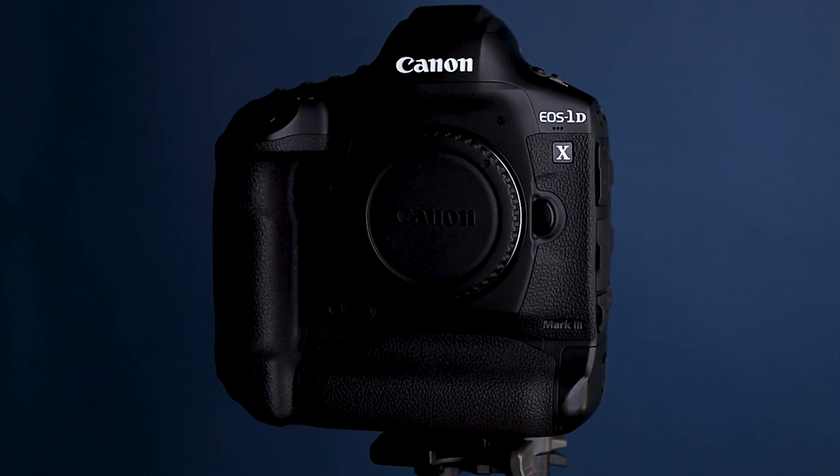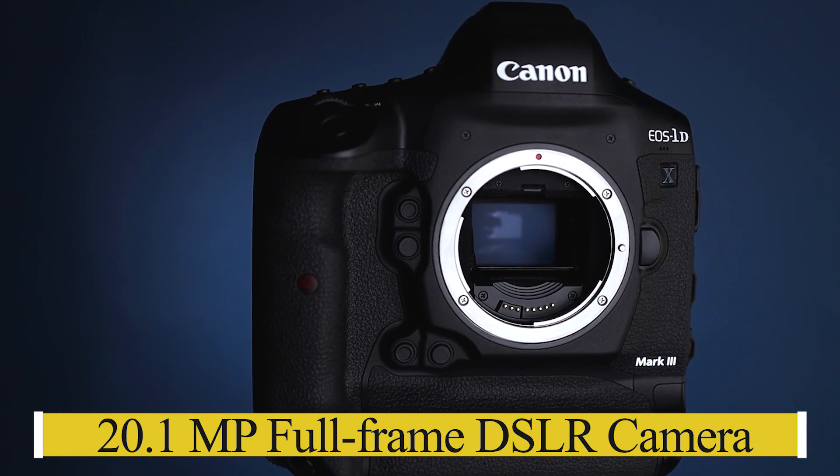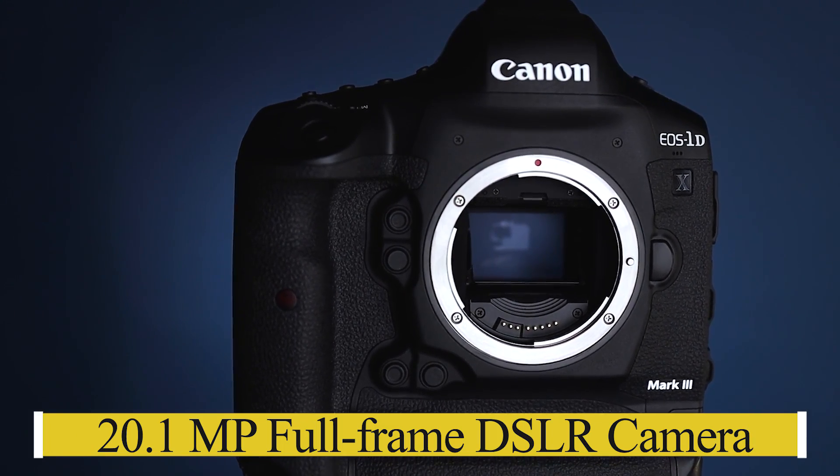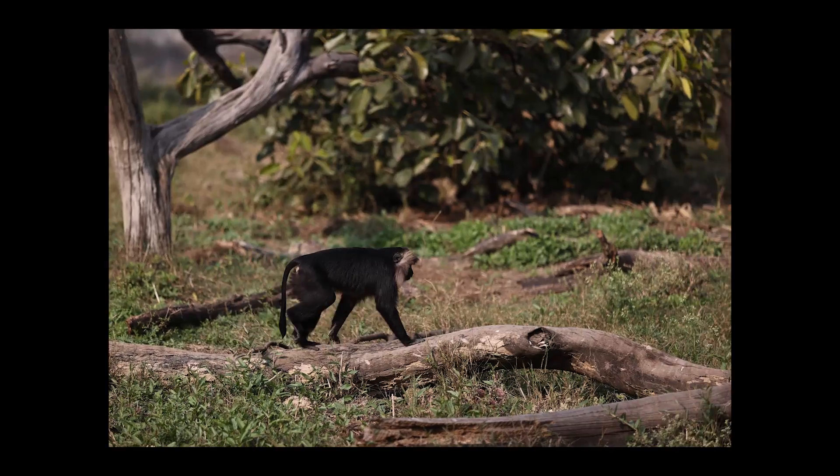Just for your information, the Canon 1DX Mark III is a top-of-the-line DSLR camera with a 20.1 megapixel full-frame sensor. The most interesting thing I liked is the FPS — which was 14FPS on the 1DX Mark II — now improved to 16FPS through the viewfinder and 20FPS in live view.